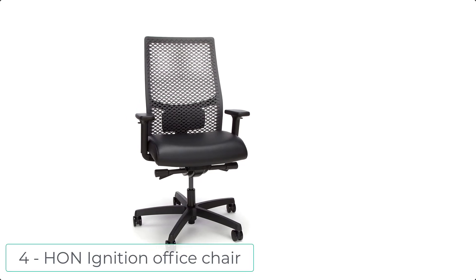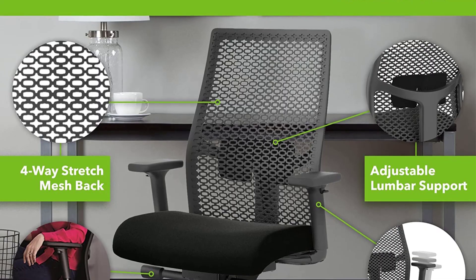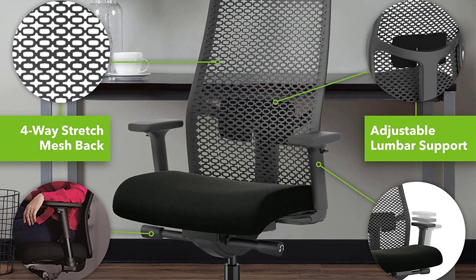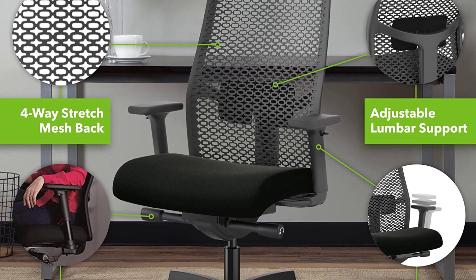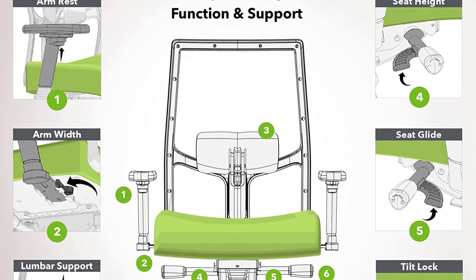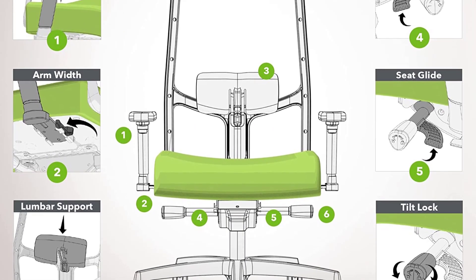At number 4 we have the HON Ignition Office Chair. This chair has all the features of the popular Ignition 2.0, but with a breathable reactive back that flexes to provide enhanced support and continuous airflow. Featuring an advanced synchro-tilt control mechanism, this modern black mesh home office chair reclines and provides adjustable lumbar support to best customize your lower back comfort.